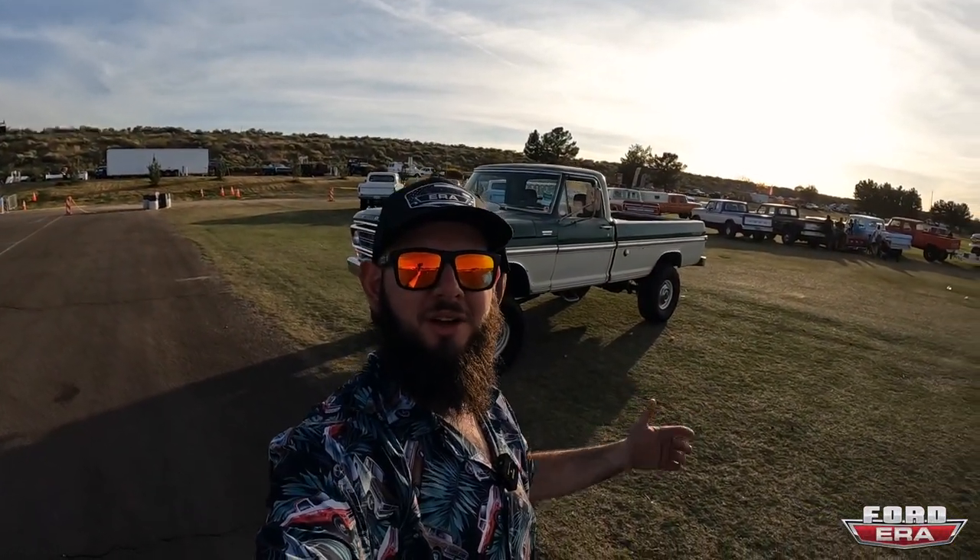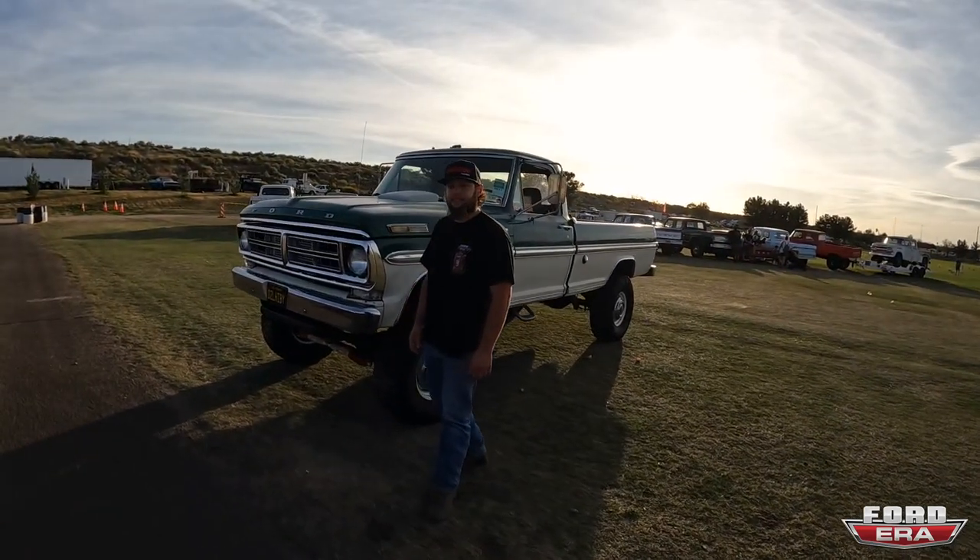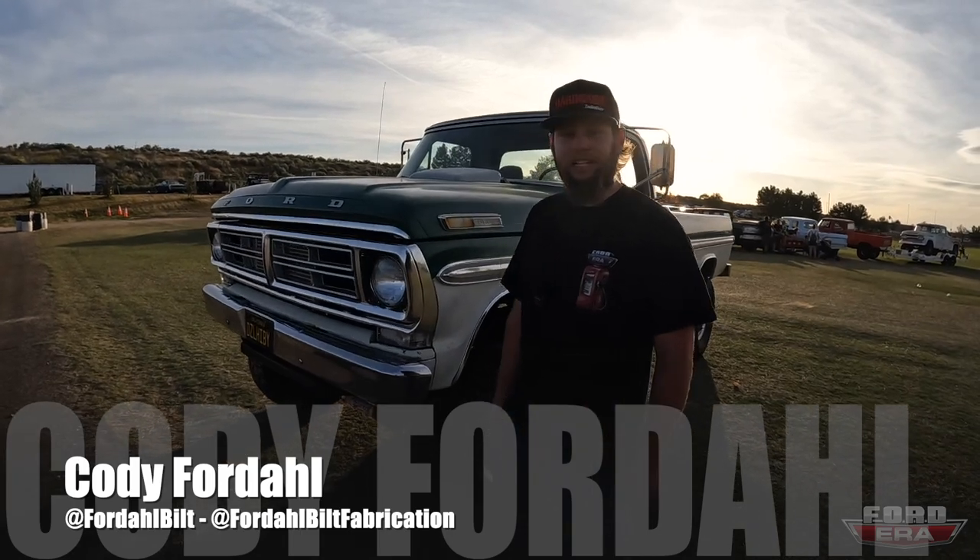What is up everybody, and welcome back to an episode of Ford Era — another 'What the Truck.' Today we got this awesome truck over here. It's Cody's. Cody, what the truck, what's going on?